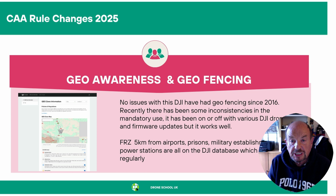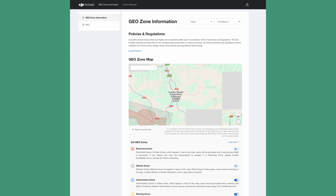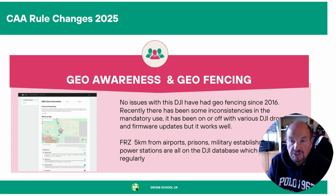The CAA are also asking for geo-awareness and geo-fencing from drone manufacturers. This is no issue with DJI because they've had geo-fencing since 2016. You haven't been able to fly in flight-restricted zones in the UK — five kilometers from an airport, 500 meters from prisons, over military establishments, power stations. These are all restricted.